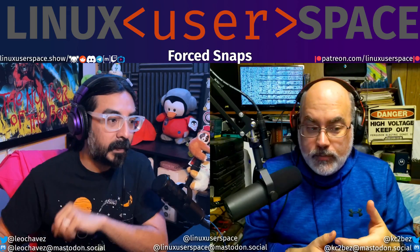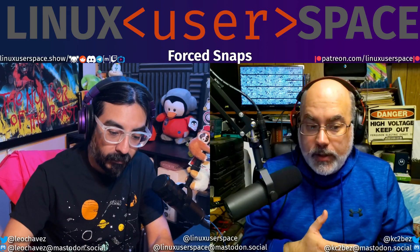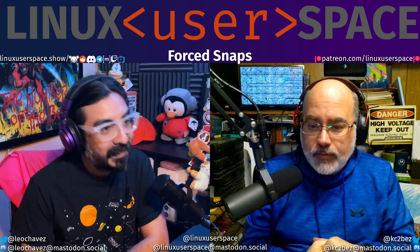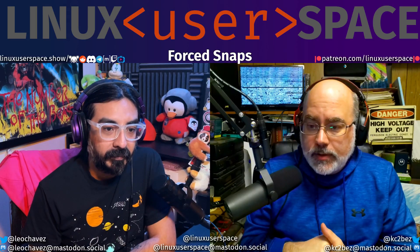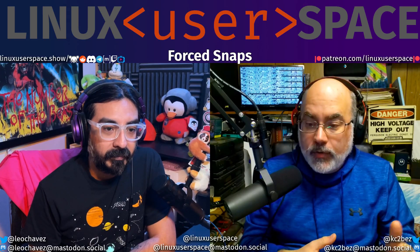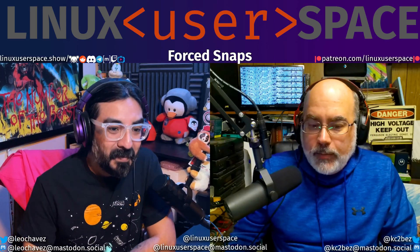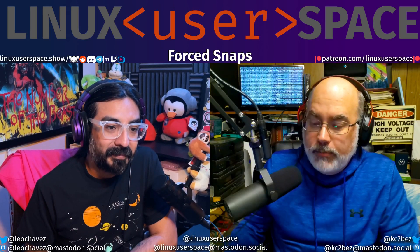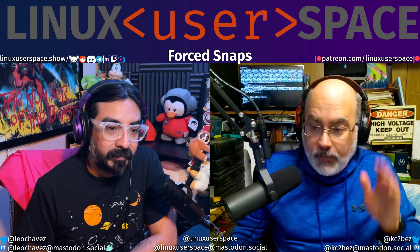Canonical, and by extension Ubuntu, pushing snaps is their technology. If they're not pushing their technology, are they really doing their job? There's dog food and stuff — if they don't use it, what are they doing? They need to do that, it's part of a business. They have a higher authority to answer to than something community-based. They have a market they want to push this to — they need to test it, utilize it, and make sure it gets out there.